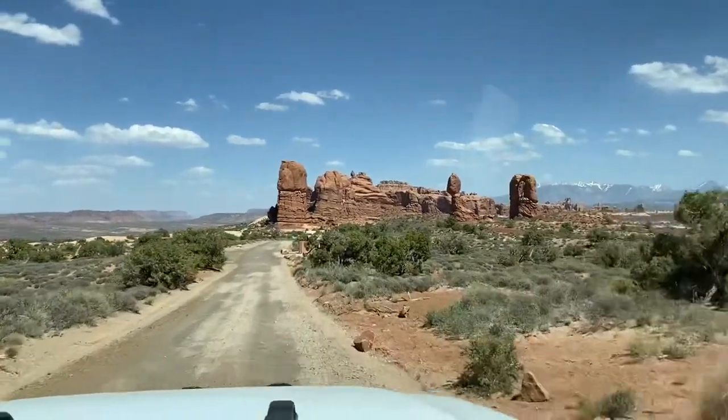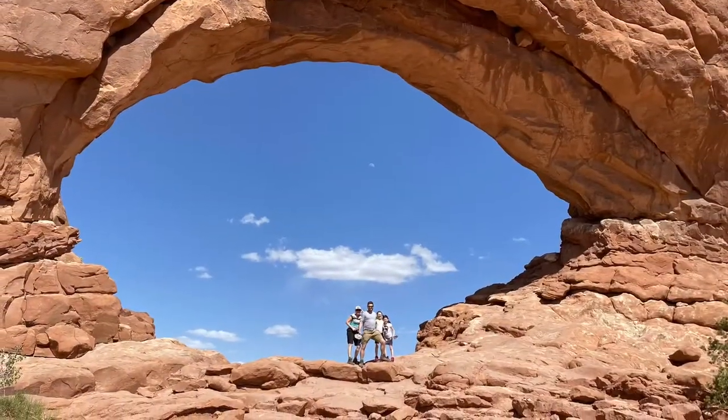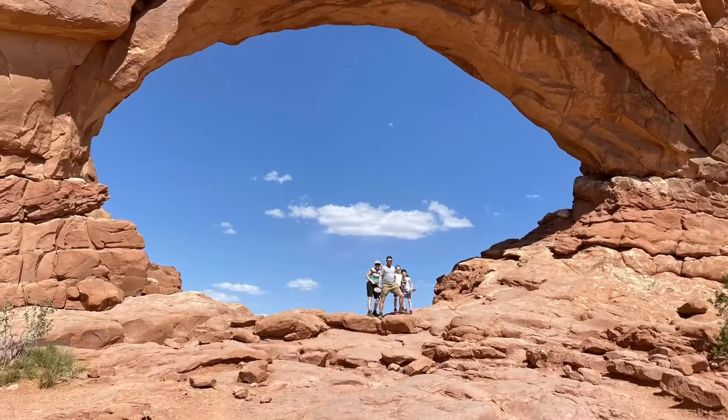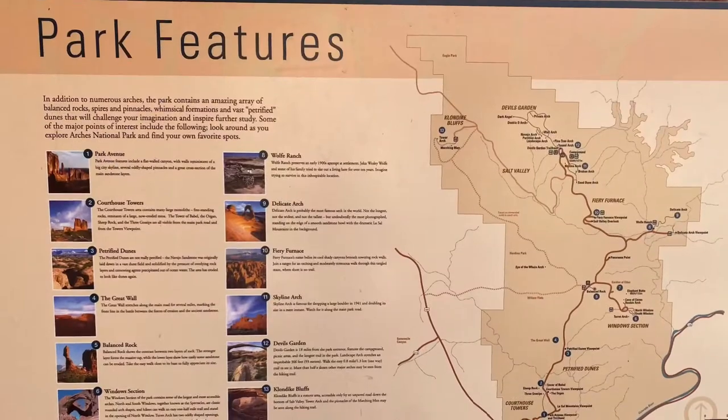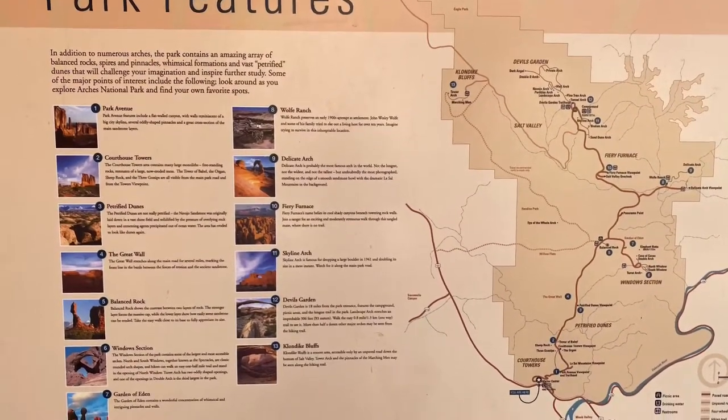That concludes all the info I have about Arches. Thank you so much for watching — please give it a thumbs up if you liked it. You can ask any questions and I'm happy to answer. You can find us at RV Homeschool on Facebook and Instagram. Subscribe for more national park and RV information. Thanks so much, see you in the parks!